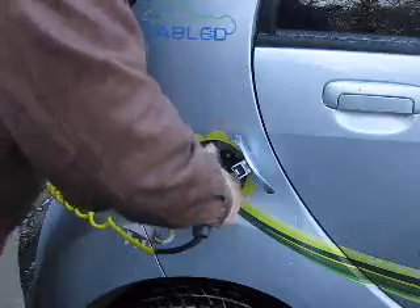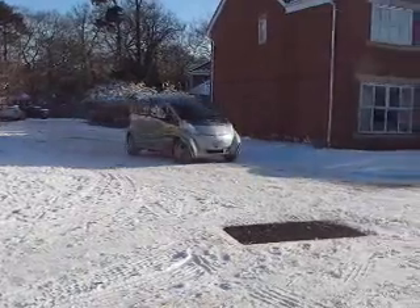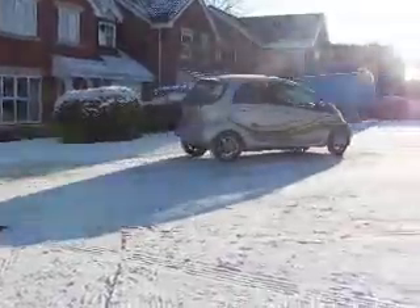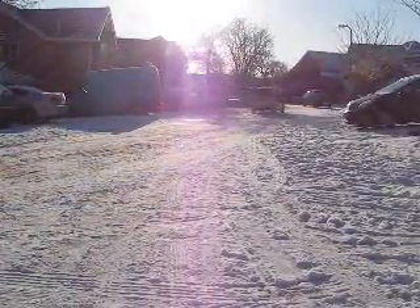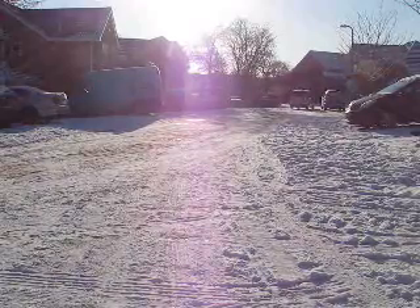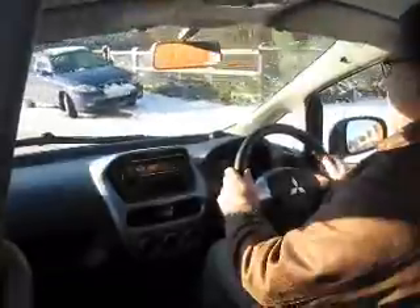The iMiev has quite simply taken the place of our internal combustion engine car. In fact, since getting the iMiev, we haven't used our regular car at all. So what's it like? Well, it's a very good car. It's fairly small, but it comfortably seats four large people and has reasonable luggage space as well. Fit and finish are good, and overall it's as good as any regular subcompact car out there.